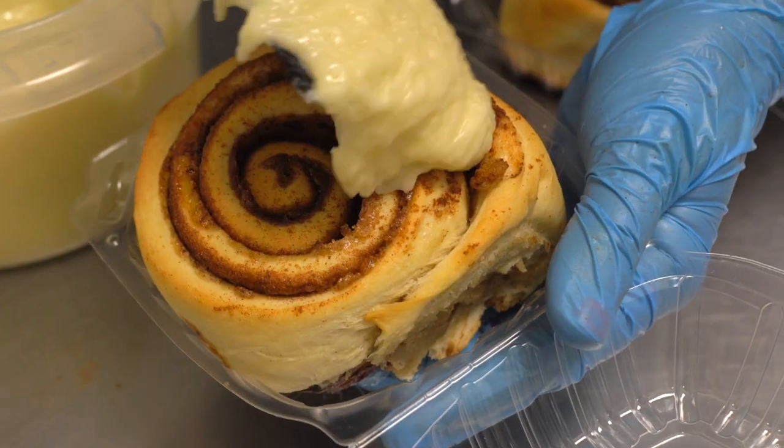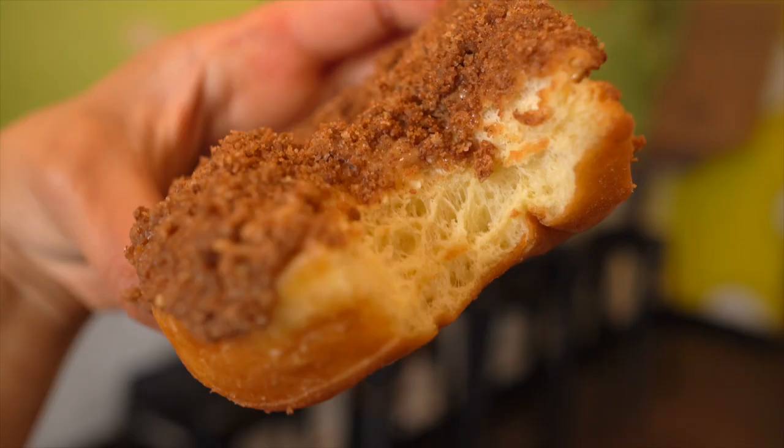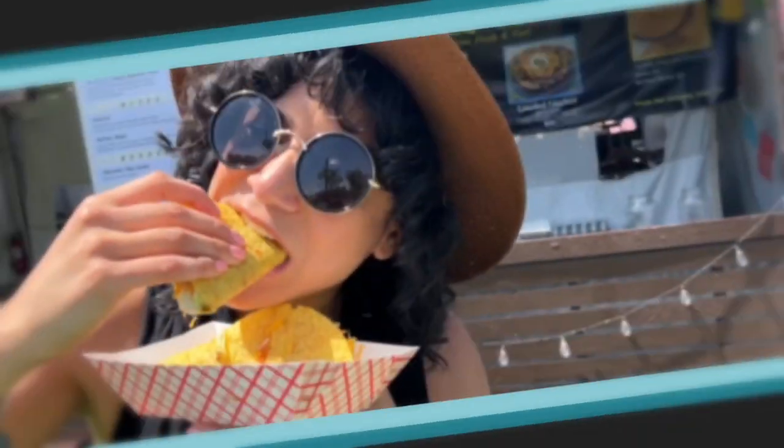If you have a sweet tooth, chances are you crave all things fluffy, doughy, or chocolatey. I'm Eunice and I'm here to show you 5 places to get vegan desserts in Los Angeles. Let's check them out.